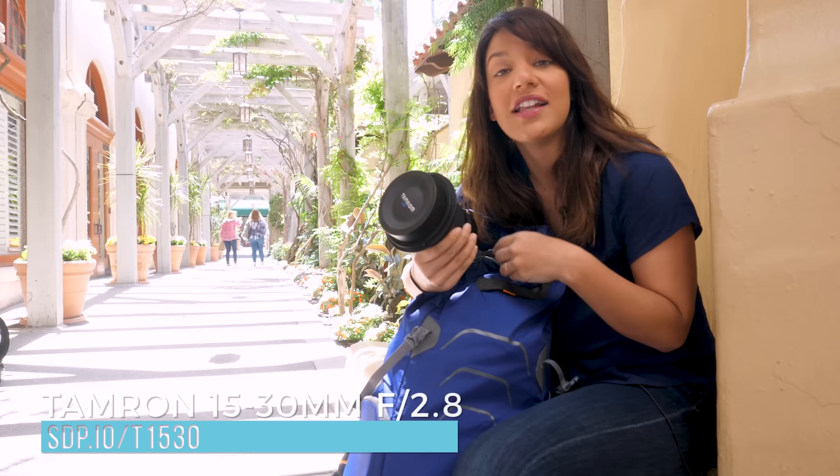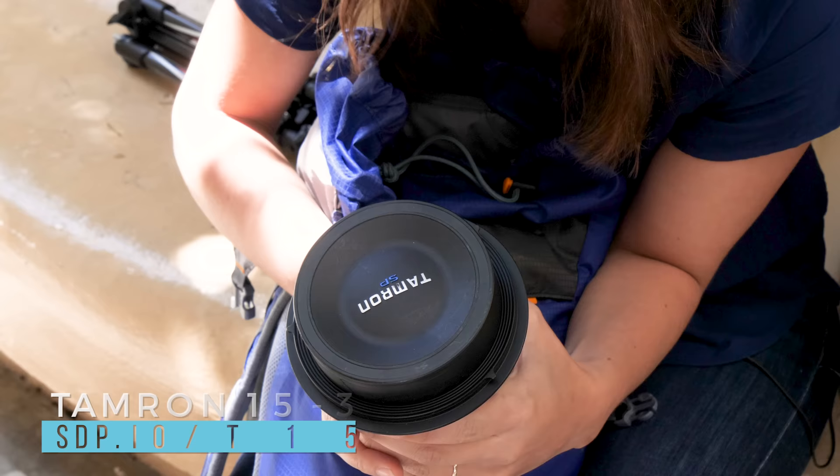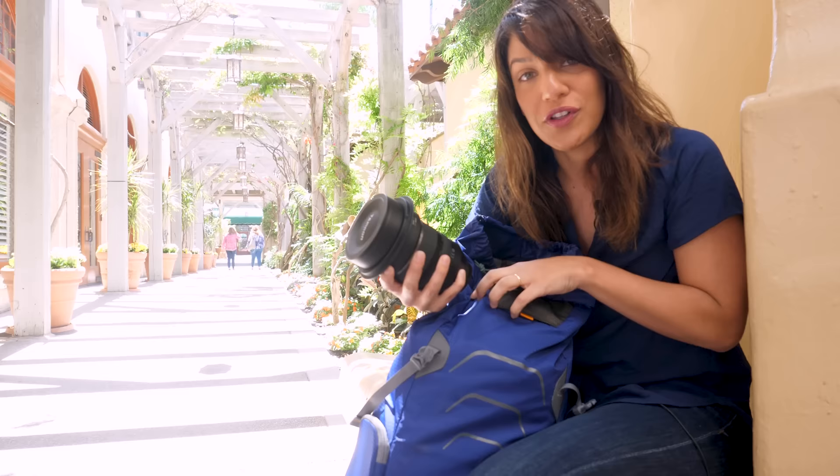I've got the 15 to 30 that I'm using for landscapes this time. This isn't a lens that I typically carry around. It's massive, but it's a really good lens, and I knew we'd see a lot of beautiful landscapes, so I wanted to bring this along.